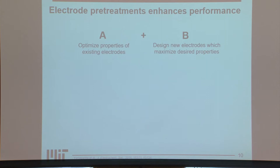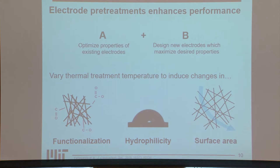First, we tried step A. We varied different thermal pretreatment temperatures, trying to induce changes in all the properties I've discussed — trying to change surface functionalization, improve hydrophilicity, and increase surface area.